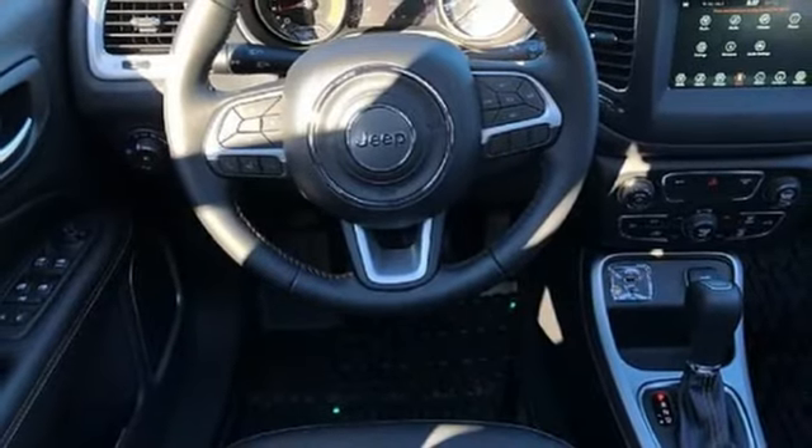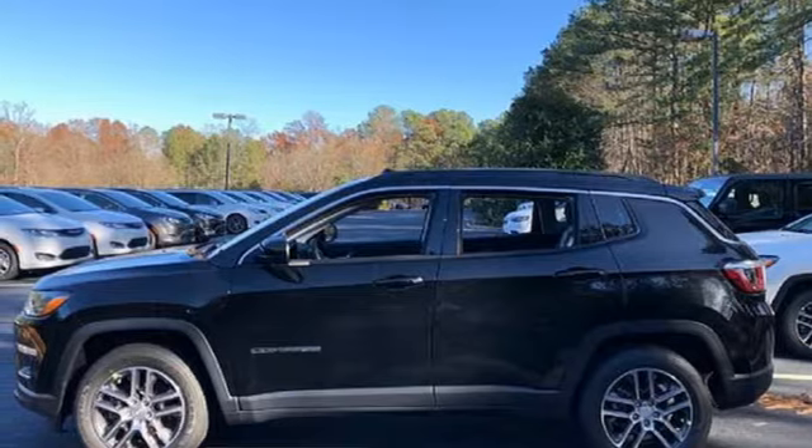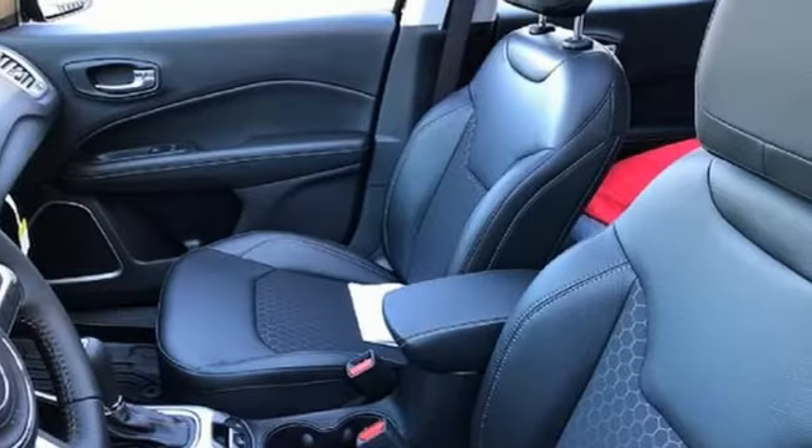Manual tilting steering column, inline four-cylinder engine, first and second row express open and close sliding and tilting sunroof, gas pressurized shocks and automatic transmission.